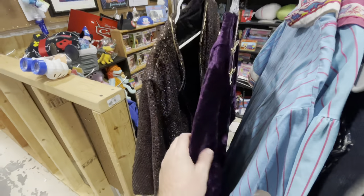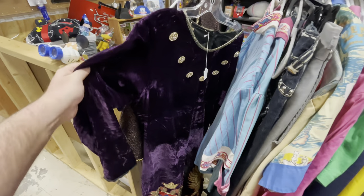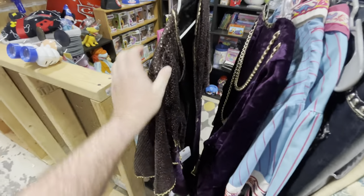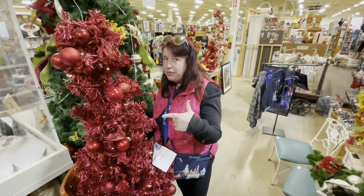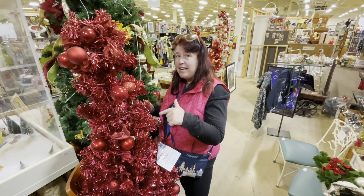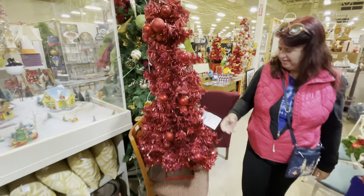Sometimes they have stuff beyond just Disney and Universal — this is from Medieval Times, so that means they've got mine and Sandy's outfits ready to go. And look at this pretty red tree from Epcot — it's only $95, which is a really good price for a park display.